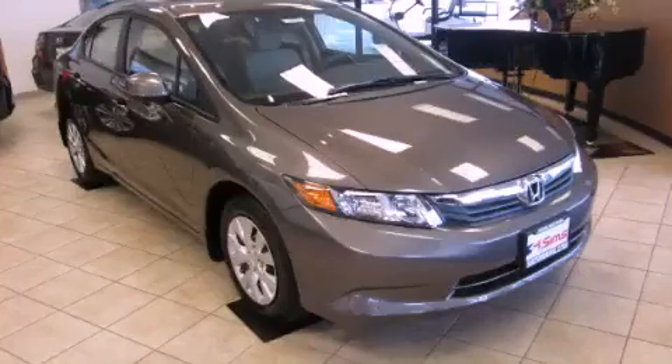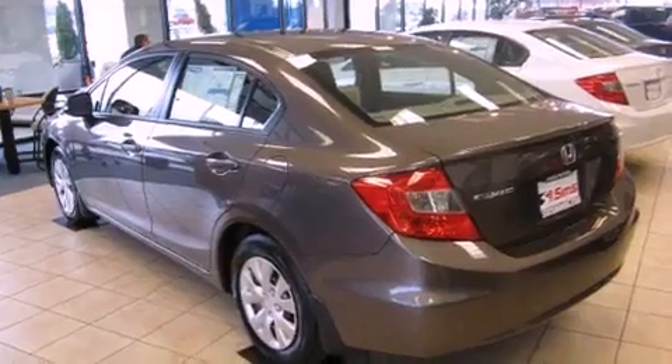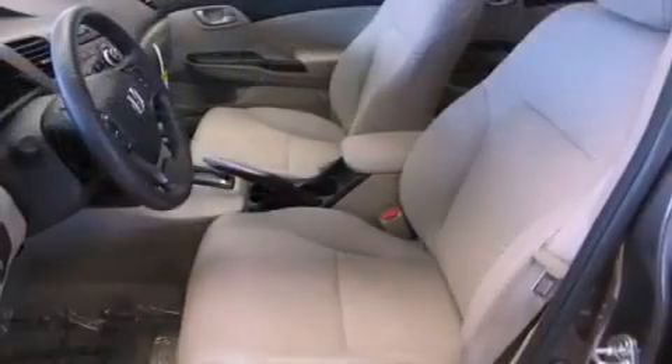This is a brand new 2012 Honda Civic. It features a 1.8 liter 4-cylinder engine and a 5-speed automatic transmission.